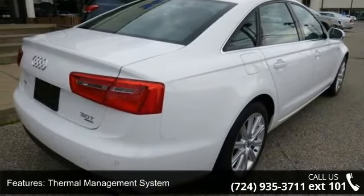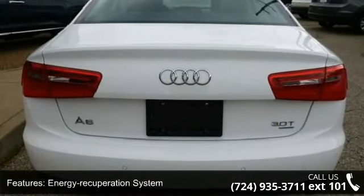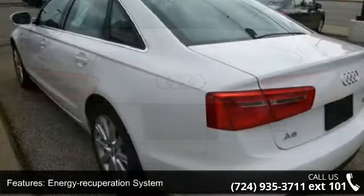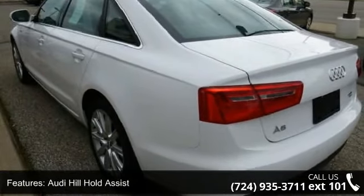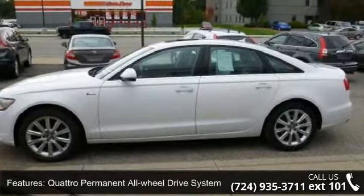Some of the top features included with this vehicle are a 3.0L TFSI supercharged V6 engine, thermal management system, energy recuperation system, Audi hill hold assist, and a quattro permanent all-wheel drive system.